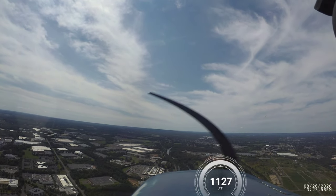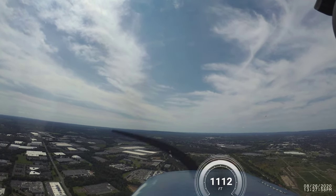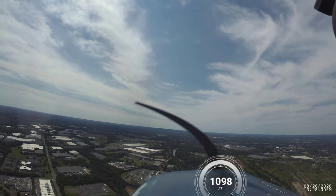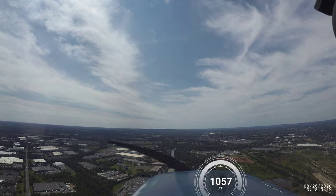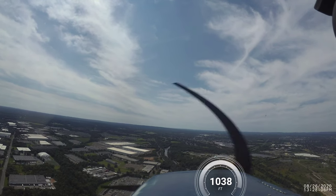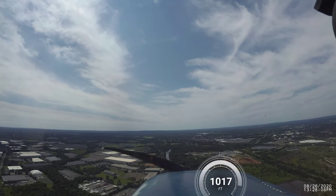Alright, we're on a short final — actually a two and a half mile final. Let's slow the airplane down a little bit. We're going to come in at about 70, 75 miles an hour. It's a little windy, a little tricky today.